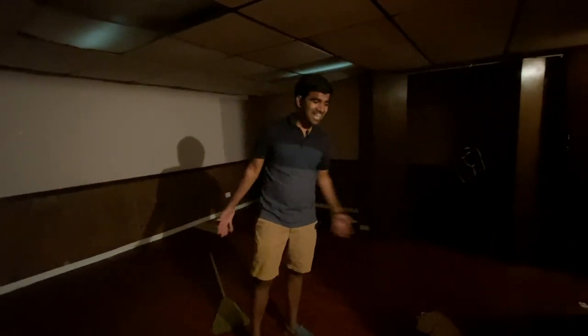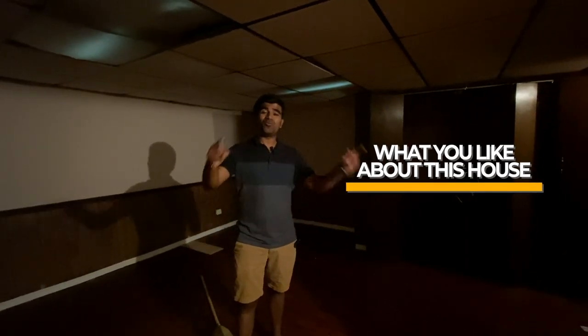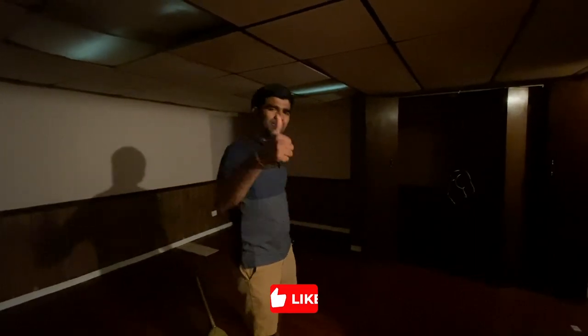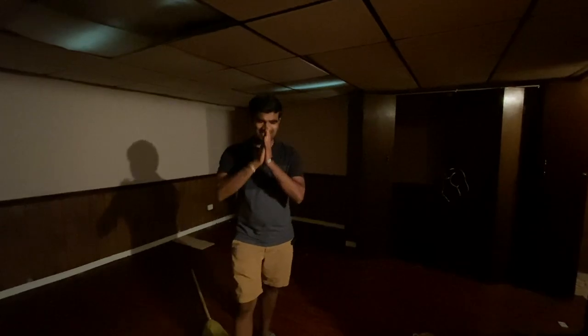That's pretty much it, guys — that's the house I bought. Let me know in the comments what you like or don't like about it, and what else you want to know about this property. Don't forget to hit that thumbs up button, because if you don't I'm not gonna make the after-renovations video. Cheers, thank you so much!